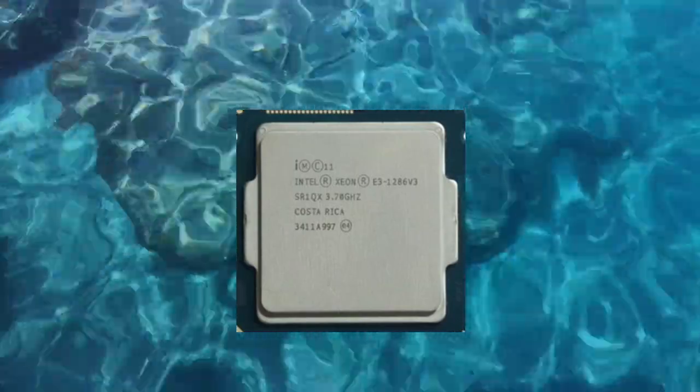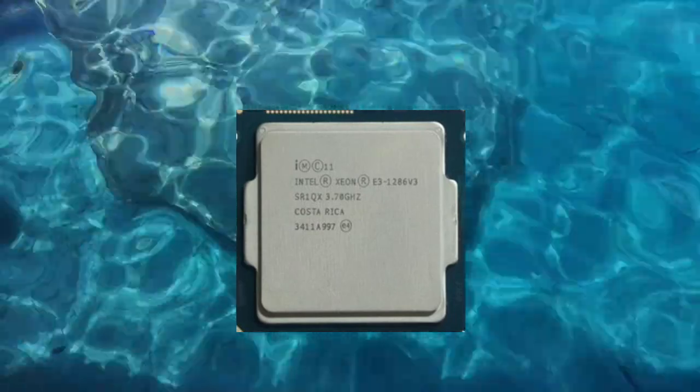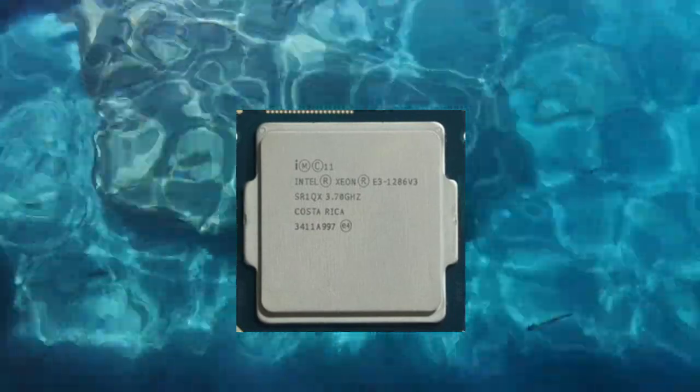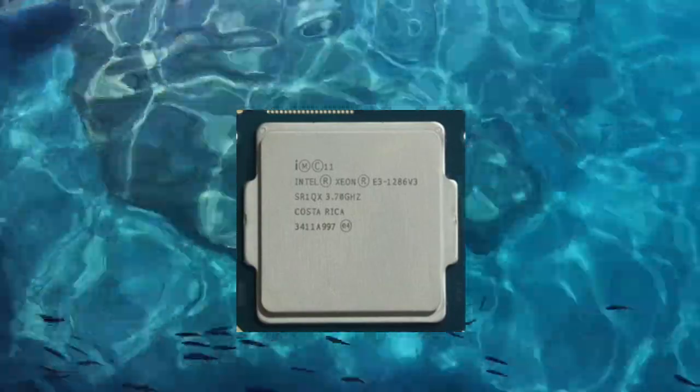One of the strengths of the Xeon E3-1286v3 is its support for ECC memory, which provides enhanced data reliability and protection against memory errors. This can be important in server systems and other mission-critical applications where data integrity is a top priority.